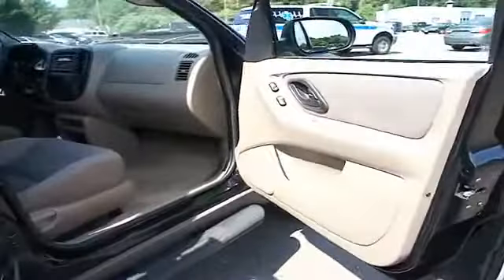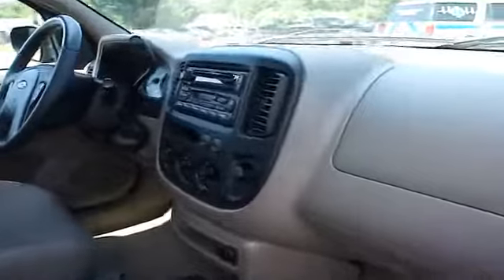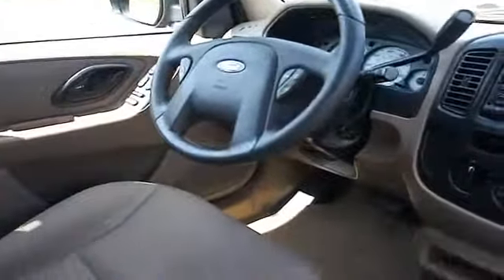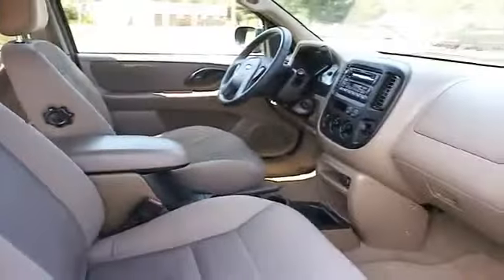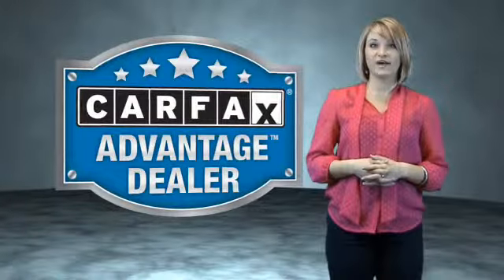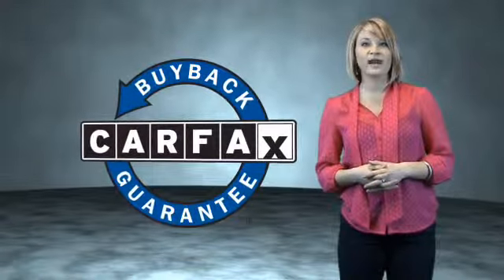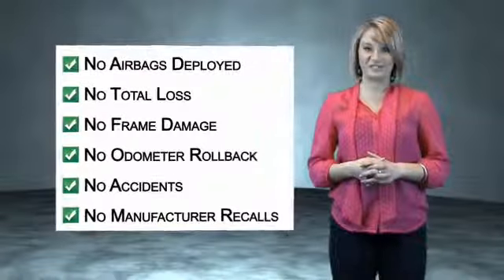the most trusted provider of vehicle history information. Great quality at a great price. Call or click to contact us today. This vehicle qualifies for the Carfax Buy Back Guarantee. Be sure to find a complimentary copy of the Carfax Vehicle History Report online or contact the dealership.